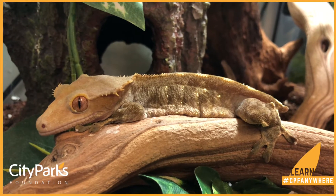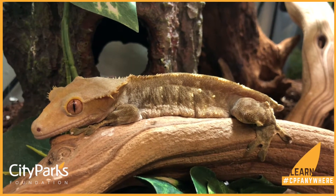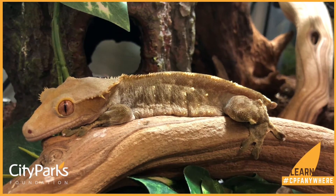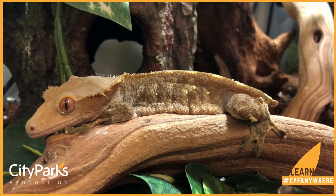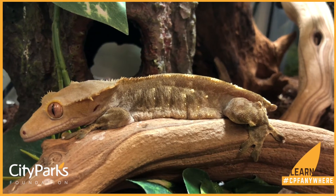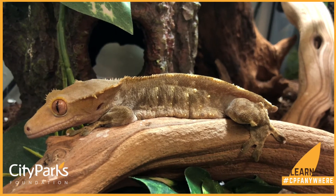This is our crested gecko that we have here at City Parks Foundation. Geckos are lizards, so they are part of the reptile family. That means that he has scales covering his entire body. He is cold-blooded, so we have a nice heat lamp for him to help him stay warm.